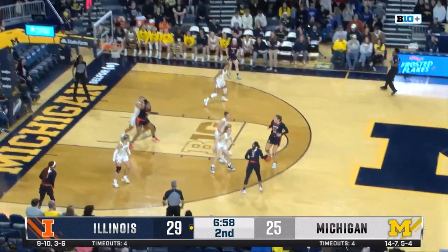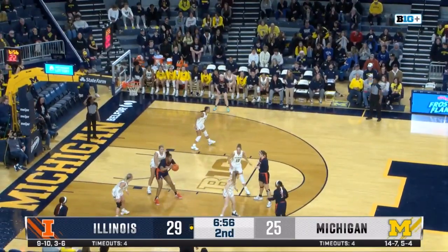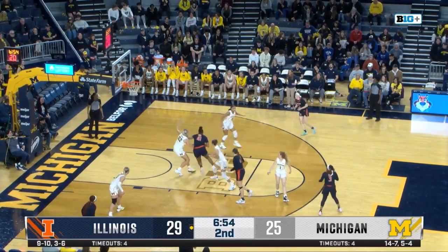That's okay though, Alyssa Brett just needs to keep shooting. She is one for six from the field, one for four from three, but after making one, I don't mind the heat check.